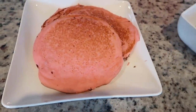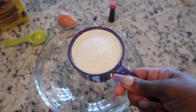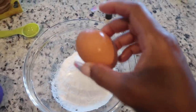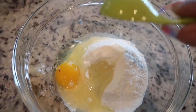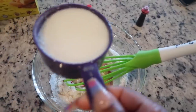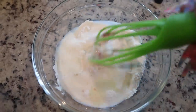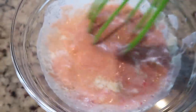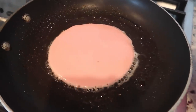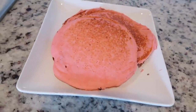Here's how we make the pink pancakes. All we need is one cup of pancake mix, one egg, two tablespoons of vegetable oil, a couple drops of pink food coloring, and one cup of milk. Now we're going to whisk. And voila — pink pancakes!